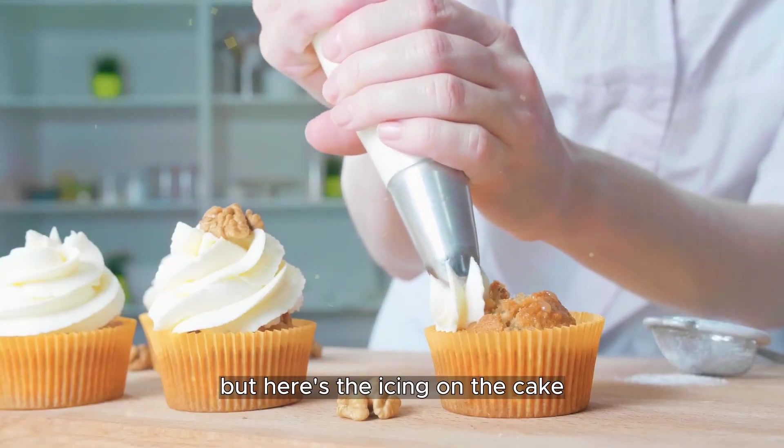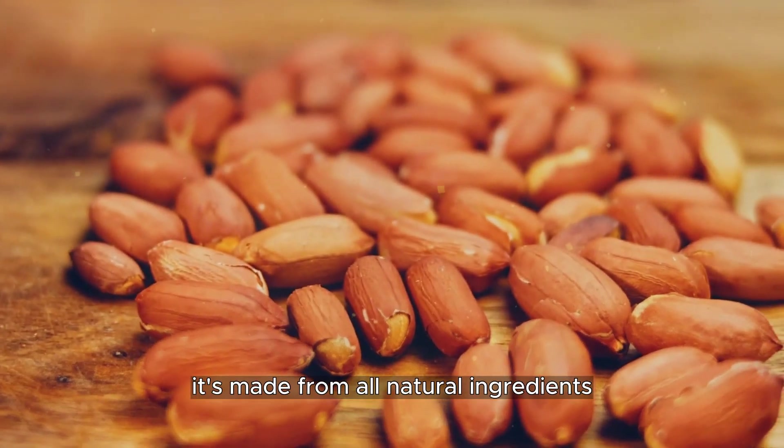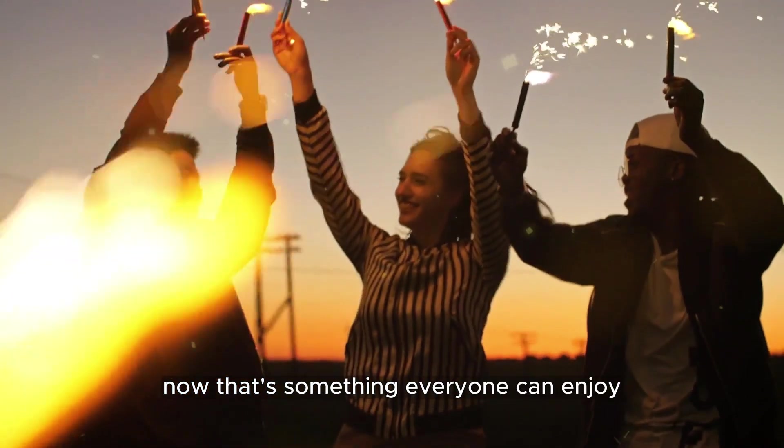Peanut butter is all-inclusive. It's made from all-natural ingredients, it's gluten-free, and it even gets a thumbs-up from vegans. That's something everyone can enjoy!